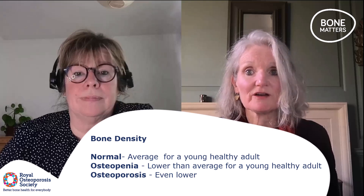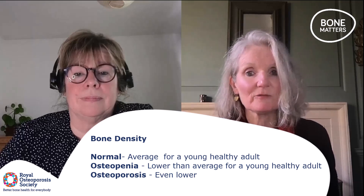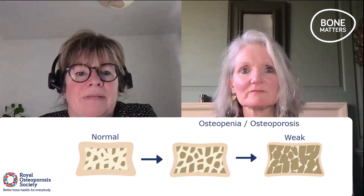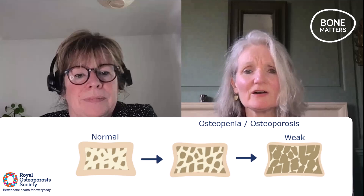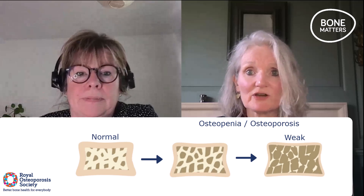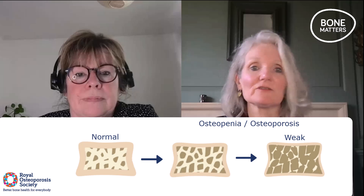Interestingly, about a quarter of us — 25% of women — will have osteopenia at the menopause, and everyone is going to have either osteopenia or osteoporosis on their bone density scan from about the age of 75. Looking at those three boxes: normal on the left, much weaker on the right. People might think normal is on the left, osteopenia is in the middle and osteoporosis is on the right, but it's not that simple. We can't tell what the quality of the bone is like from the scan. Nothing automatically changes if you cross the line from osteopenia to osteoporosis — you're just further down on that range.